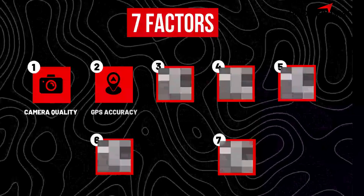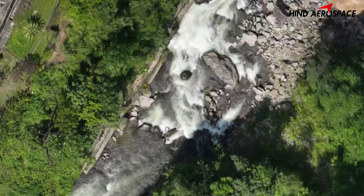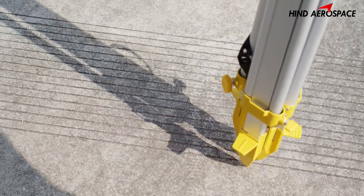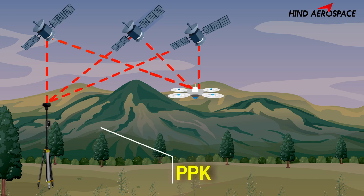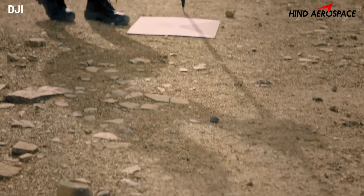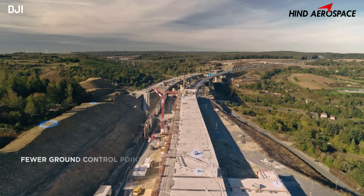Coming to the next factor: accuracy. If you need high-accuracy maps like centimeter-level precision, your drone needs RTK or PPK capability. RTK is real-time, great for fast workflows. PPK is post-processed, more flexible in tough environments. You can also achieve accuracy using GCPs in your project, which we will cover in our upcoming videos.